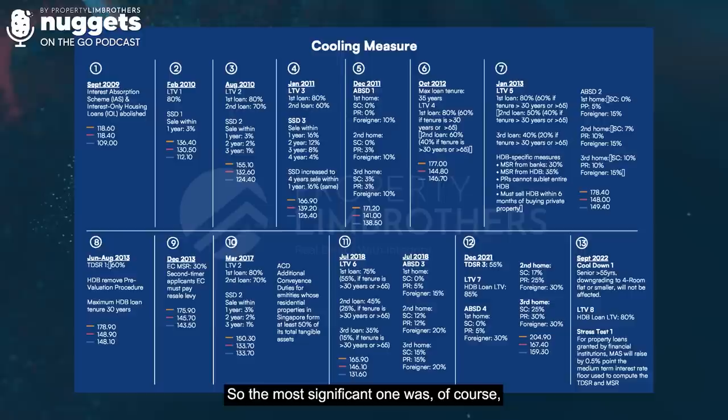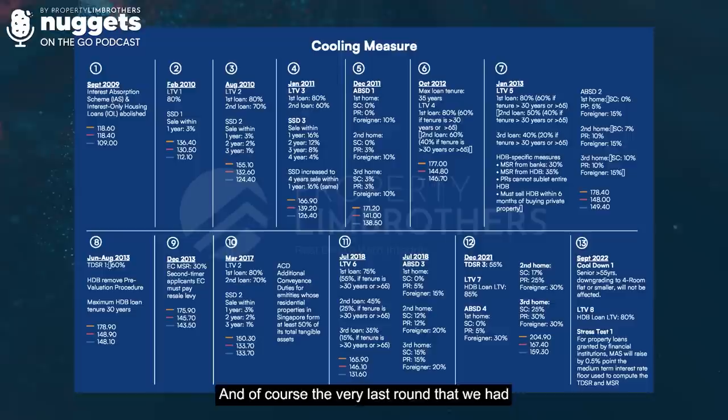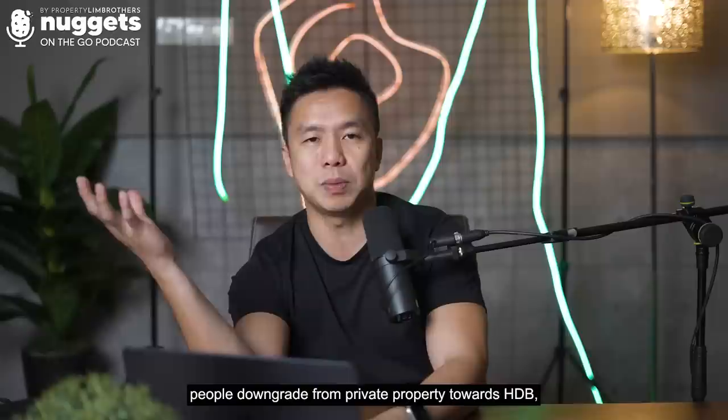The most significant one started from number one, all the way from 2009 after Lehman Brothers until today. The very last round we had was in September 2022 where we had a stress test increase, and there were also cooling measures on HDB properties in the sense that when people downgrade from a prior property towards HDB, you have to have a 15-month cooling period.